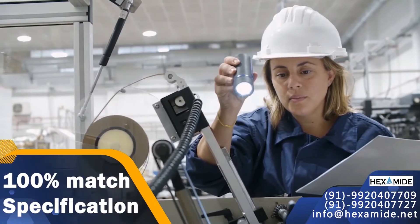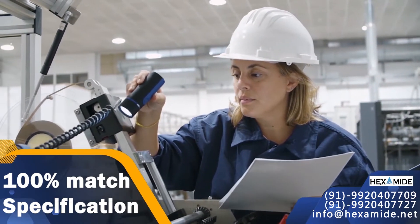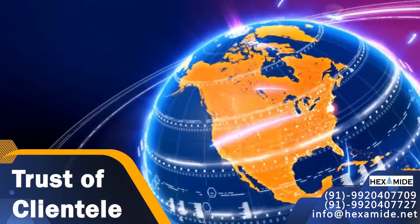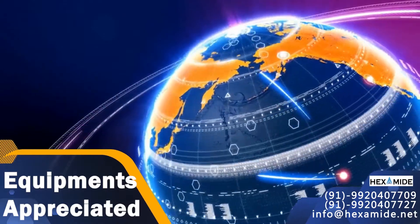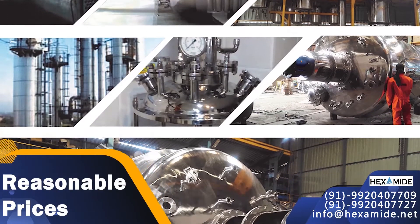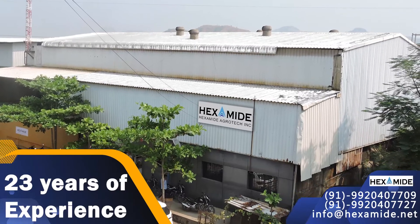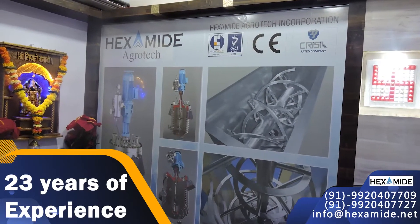Hexamide has an impeccable on-time manufacturing history with 100% match to the specifications. Hexamide wins the trust of Indian and international clientele. Equipments are widely appreciated by clients situated all around the nation and world, high in demand and available at the most reasonable prices.